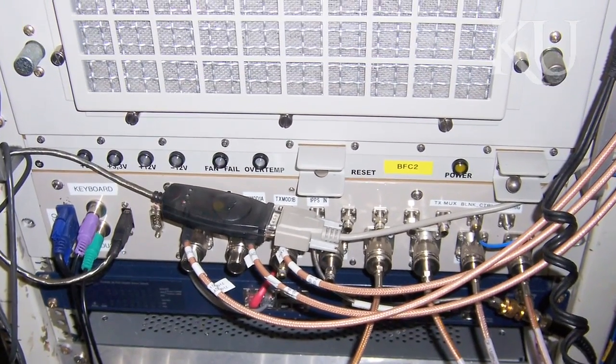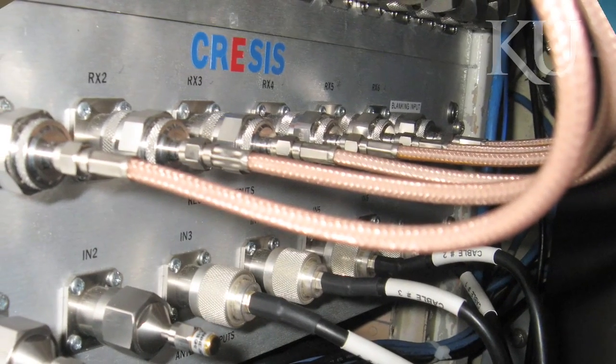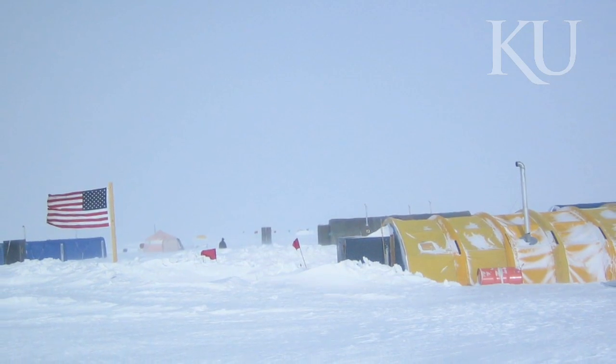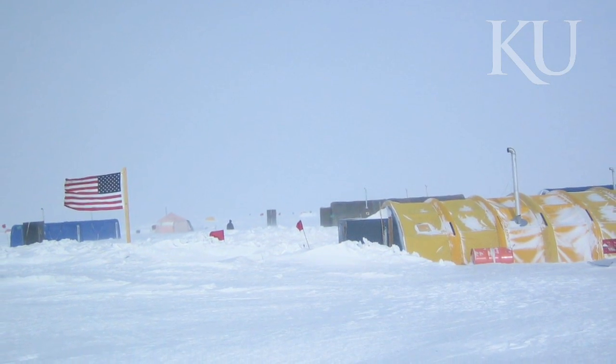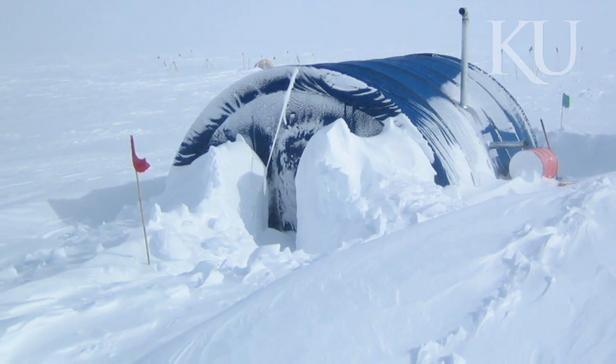The radar was developed under CReSIS and tested in Greenland and Antarctica over the years, and then was offered to another group at Columbia to duplicate. So the radar itself was a clone of one of the radars developed at KU. It was a state-of-the-art radar for ice sounding — the best available — and that's why they were very interested in duplicating it.